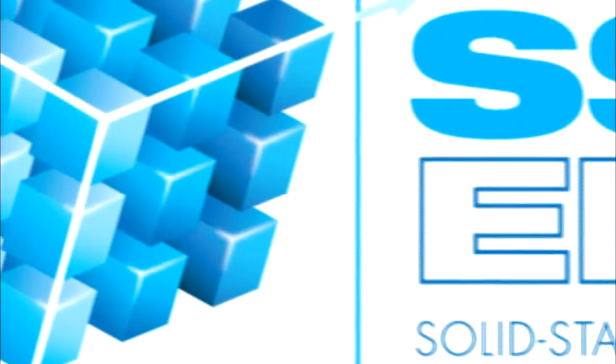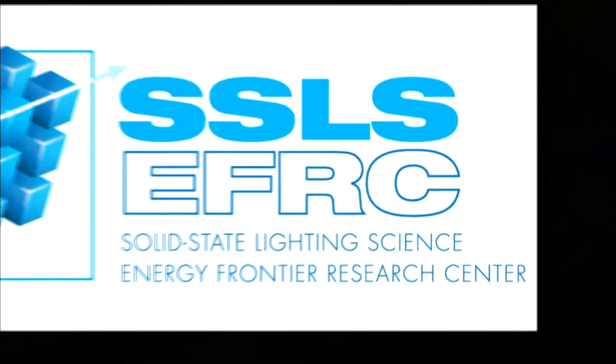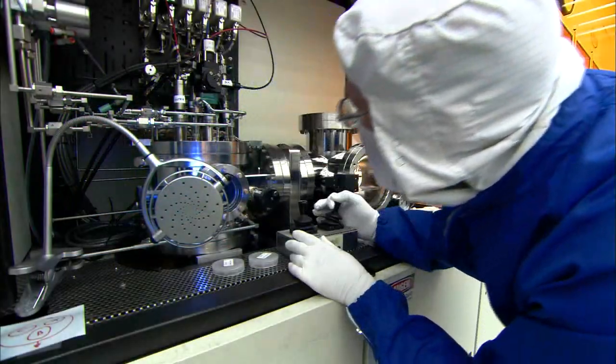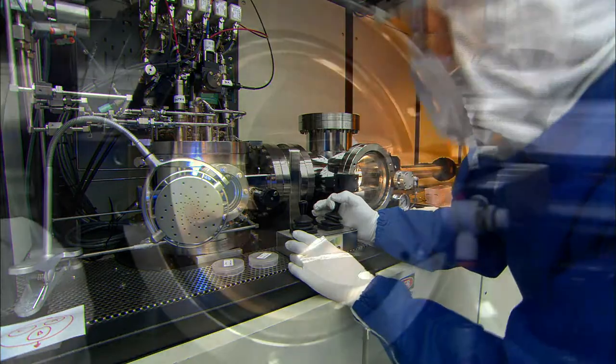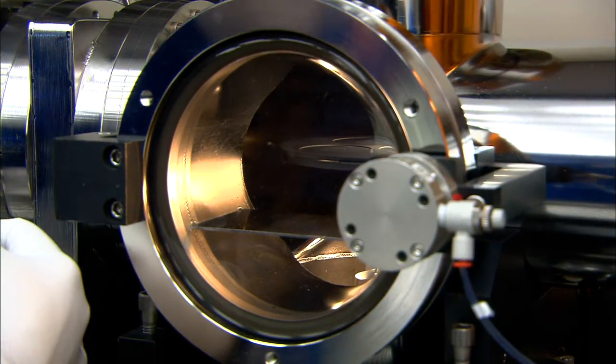The Solid-State Lighting Science Energy Frontier Research Center at Sandia National Laboratories collaborates with partners in industry and academia to work with LEDs to discover new ways to make them more efficient.